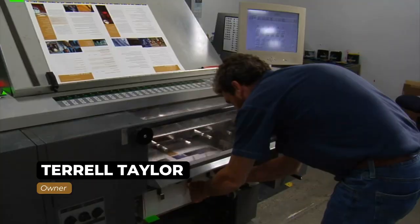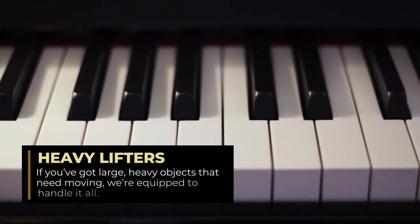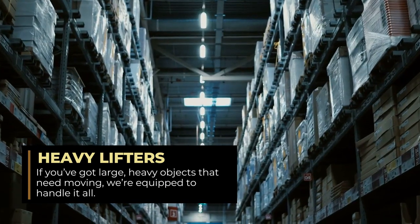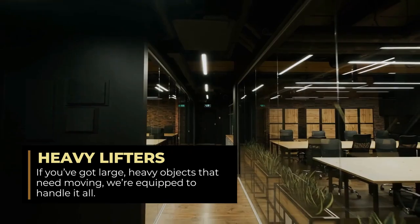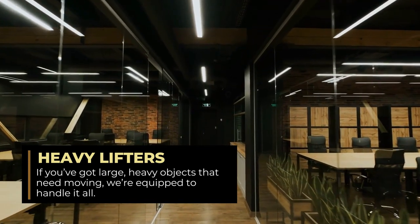We move large items and items that other companies cannot move, like pianos, whether it's a grand piano or baby grand. We also move large seats and industrial equipment. We have our own moving truck, and we do have rates for partial moves or moves within the same building or unit.